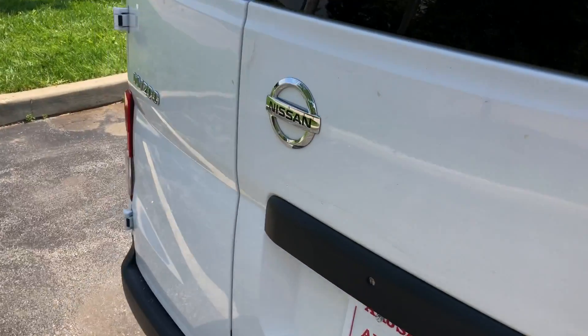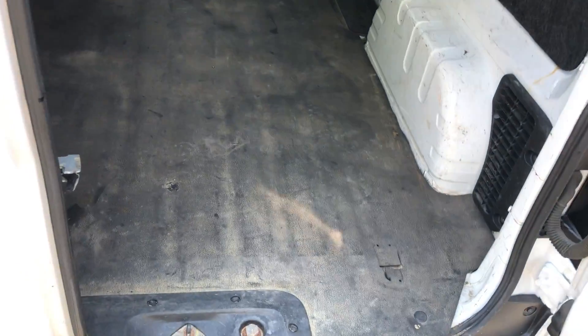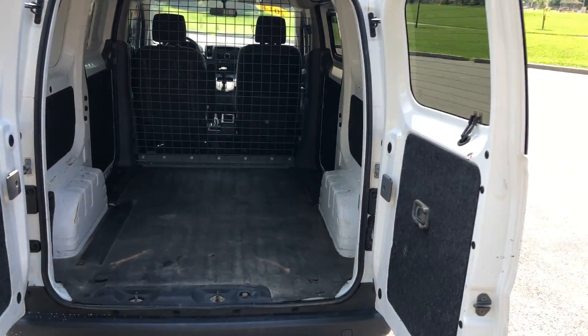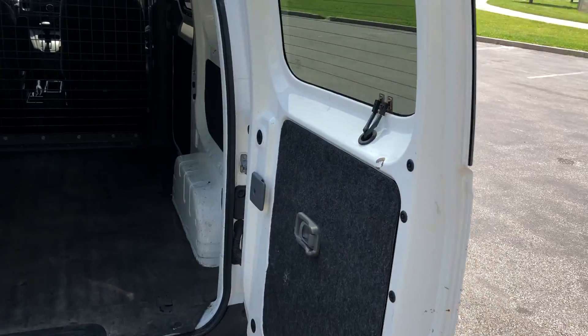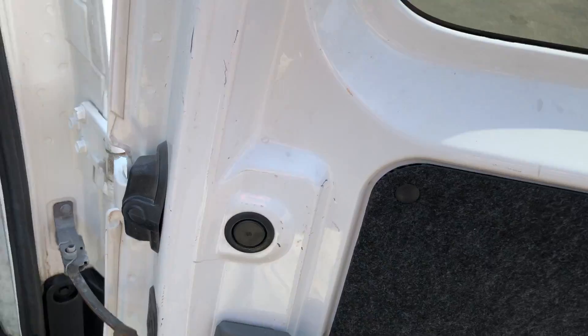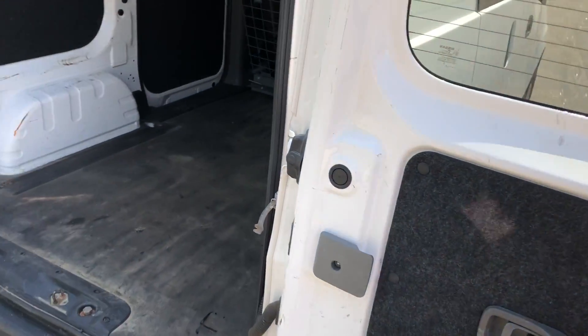As you move around to the back, you have these dual doors. Normally they stop at a certain angle, but if you press one of these levers here, it frees that up and you can open these all the way. Nice little feature there.